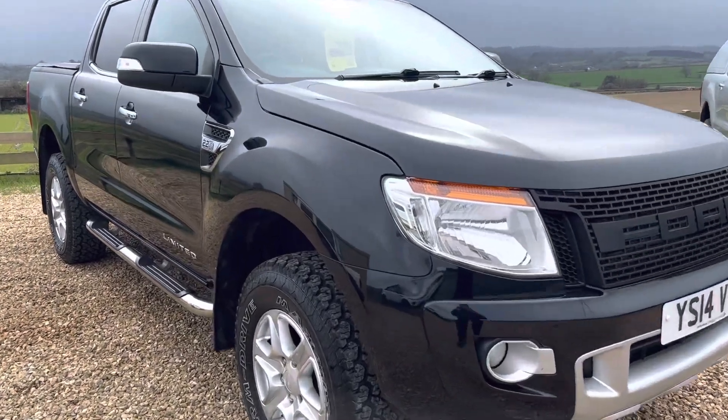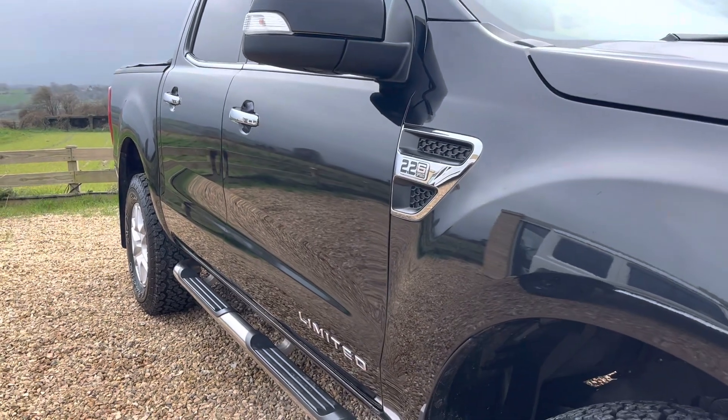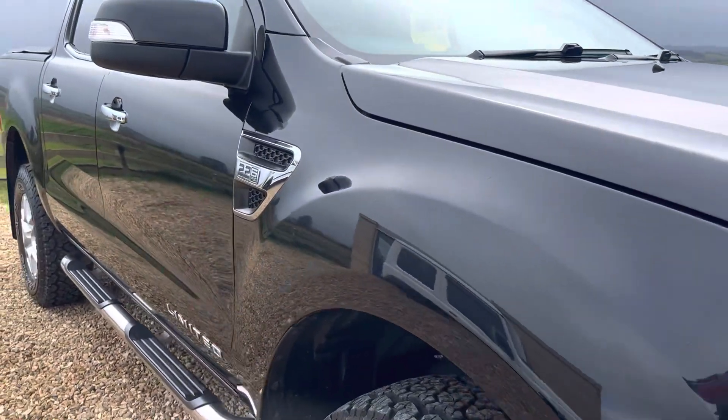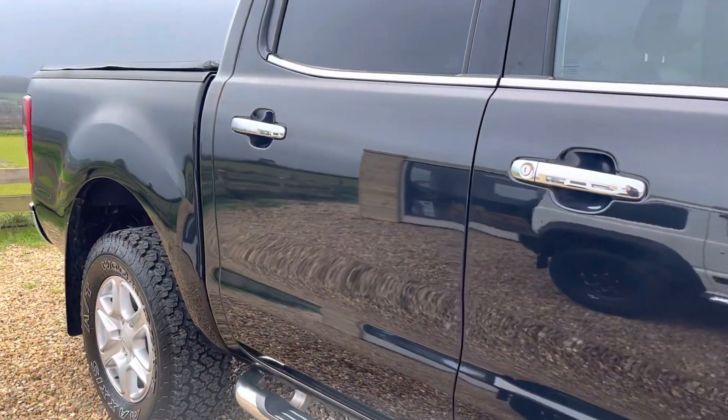As you can hopefully see in the video, this Ranger has not been worked hard at all. It is in absolutely superb condition. There's an amazing gloss to the paintwork — no horrible scratches or anything. Absolutely stunning.